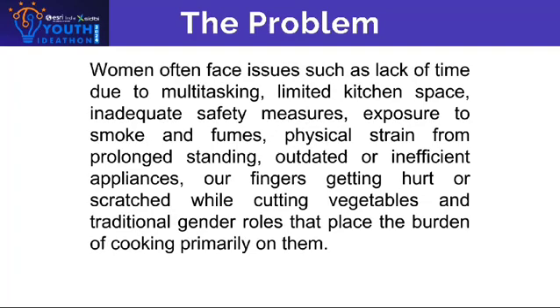The problem: women often face issues such as lack of time due to multitasking, limited kitchen space, inadequate safety measures, exposure to smoke and fumes, physical strain from prolonged standing, outdated or inefficient appliances, fingers getting hurt or scratched while cutting vegetables, and traditional gender roles that place the burden of cooking primarily on them.